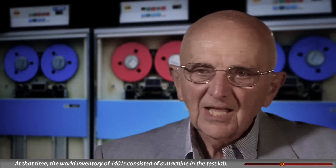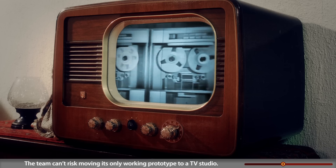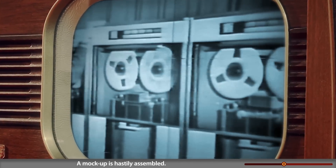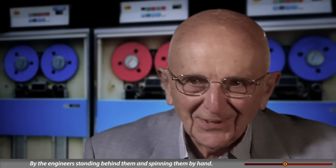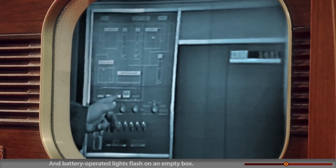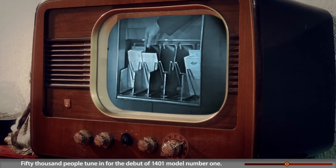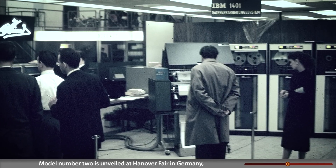As the tape date approaches, there's a problem: the world inventory of 1401s consisted of a single machine in the test lab, and moving it would blow the schedule. The team can't risk moving its only working prototype to a TV studio. A mock-up is hastily assembled — tape drives spinning, battery-operated lights flashing on an empty box. That's how they filmed it. 50,000 people tune in for the debut.